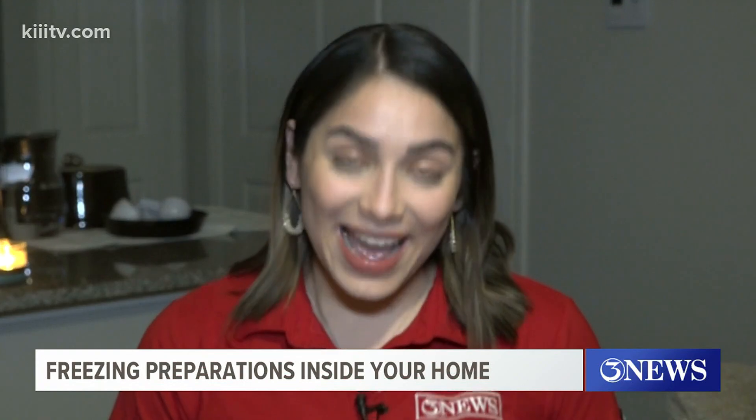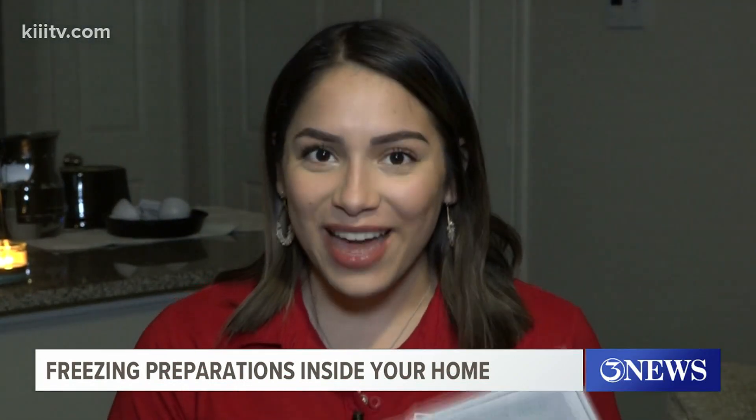As temperatures continue to drop and ice covers the road, it is best to get comfortable at home. Our Mariah Gallegos has some things to keep in mind even there. While it's now a little too late to do those outdoor preparations ahead of this storm, there are still a few things you can do from the comfort of your home. Here is a checklist that we can check off together.